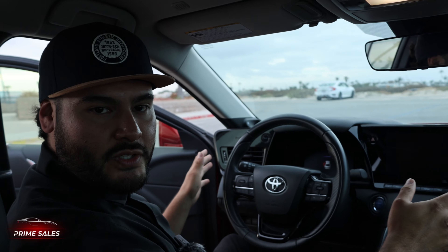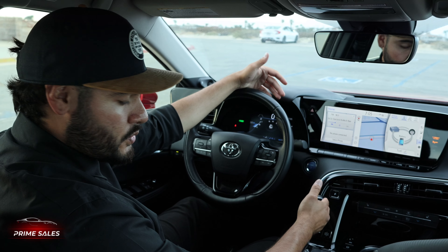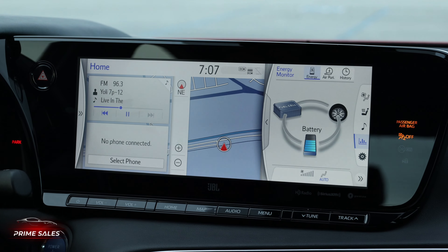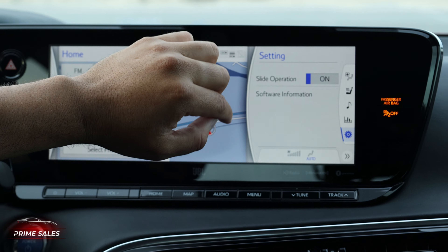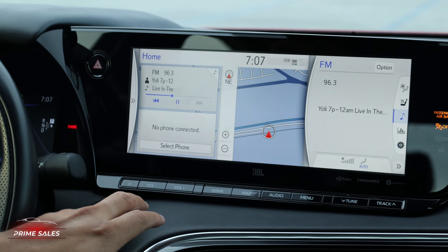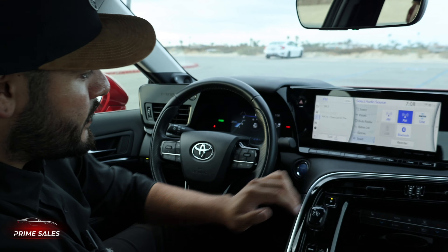Moving on to the center here, we have a traditional shifter just like a Prius. You press on the brake, left and hold to go into neutral, left and up to go into reverse, and left and bottom to go to drive. You also have the option to go straight down and hit a lower gear. Here on the radio itself, it comes equipped with a JBL sound system for quality audio. You have options to scroll through to monitor the battery, your settings, your climate control, and to the left you can select your radio, Bluetooth connections, pick the source, and adjust your audio.